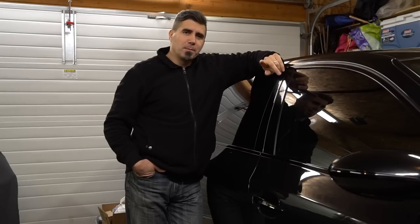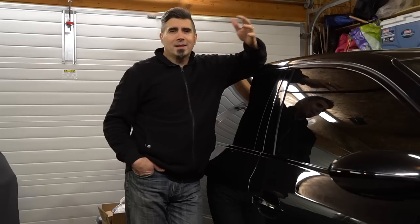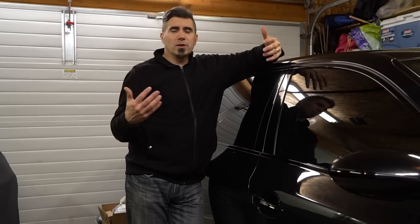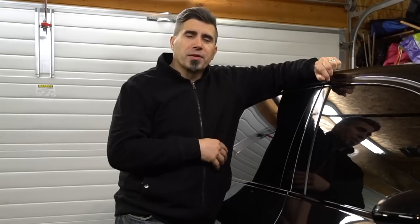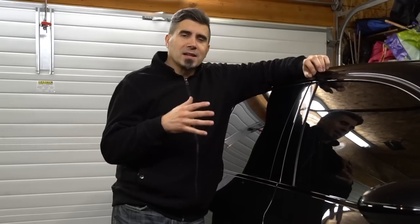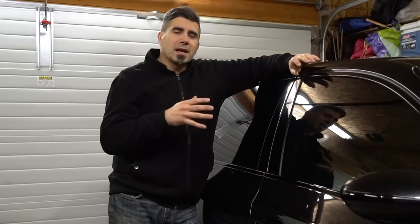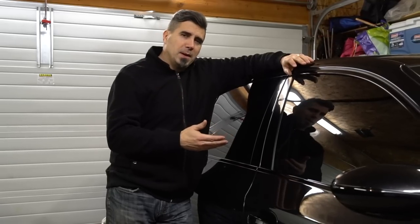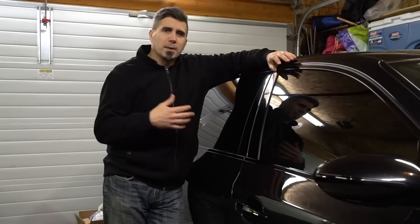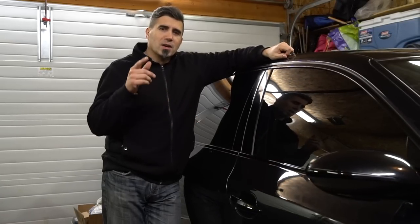Hey everybody, Mark again with Exotic Art Plays. Thanks for stopping by today. Given the time of year, we've got snow outside now, and it's kind of time to package up the cars for wintertime. There are some special things you need to consider before you store your car. I'm going to walk you through some of the things I do to protect my BMW E60 M5, and I'll also touch on the Lamborghini Gallardo, because there are some subtle differences in how I treat the two cars for winter storage.